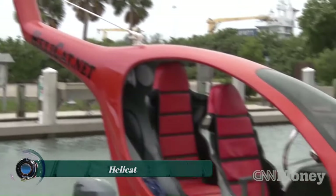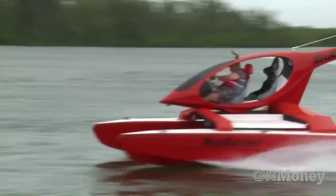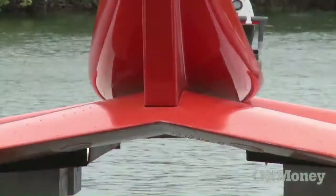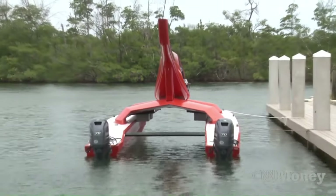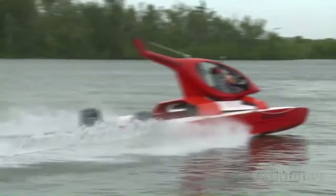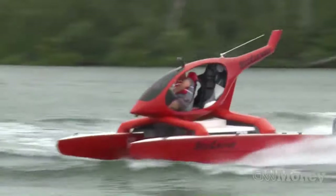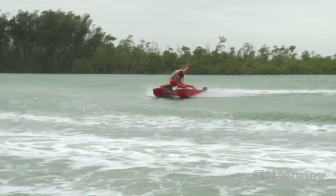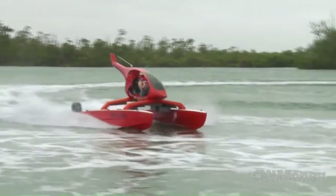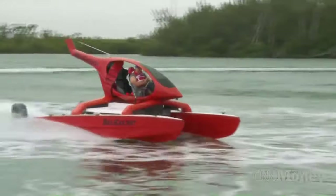The Helicat is a unique vessel designed by Sandy Williamson that combines the design of a helicopter with a catamaran. It features a helicopter-like cabin perched on a pair of pontoons, providing a stable and high-speed ride even in rough waters. The Helicat is typically equipped with a dual-engine powertrain, with options for either 60-horsepower or 90-horsepower engines. The 90-horsepower engines can propel the Helicat to top speeds of around 43 miles per hour (69 kilometers per hour).